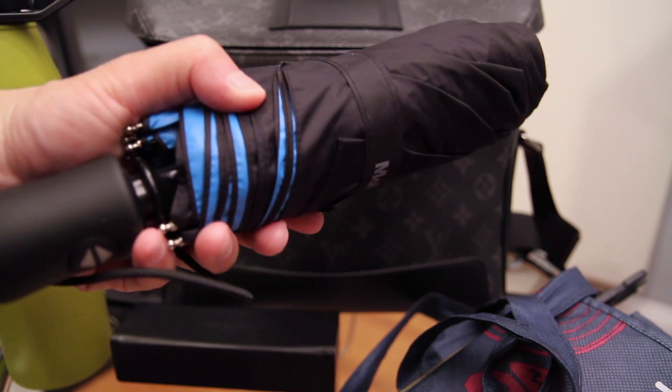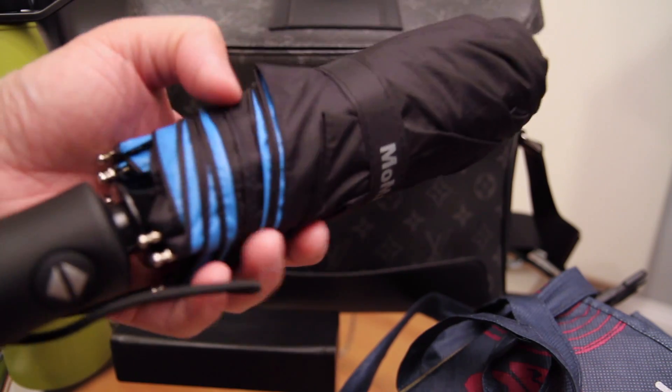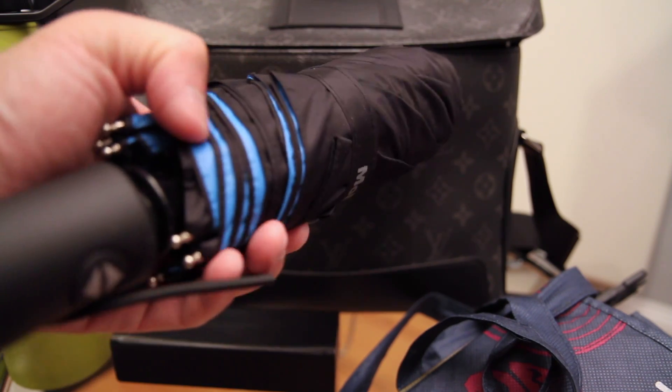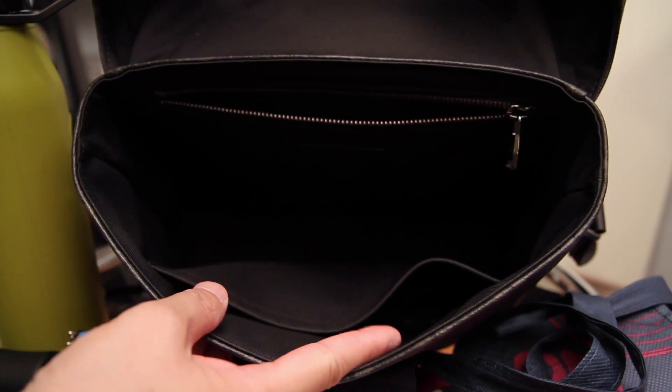I also have an umbrella because the forecast said it might rain today. This umbrella is from MoMA, and when you open it there are clouds on the underside, so it's pretty cool. That's it for the main compartment.